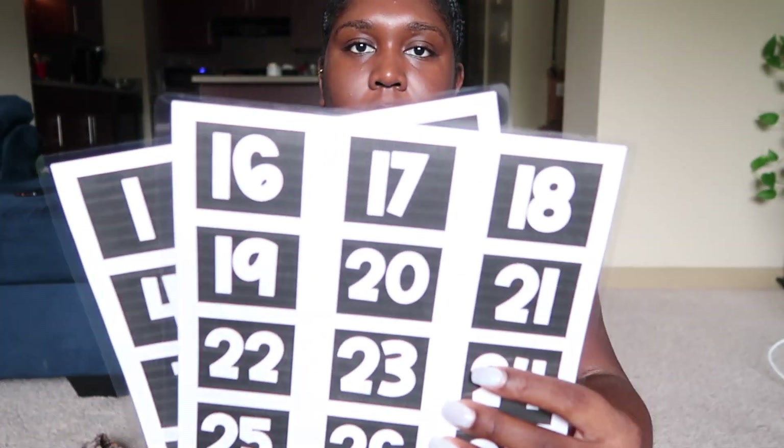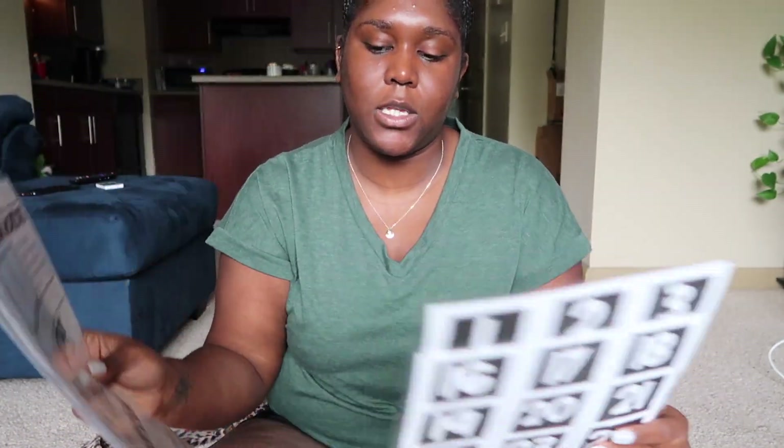I'm super excited about these classroom jobs. I printed out numbers to stick on there — I have Velcro dots. I do have a co-teacher with math and science and we'll switch halfway through the day, so I'll probably need to print a second set. Let me know down below: if you switch with another teacher, how do you handle your classroom jobs with numbers? I haven't figured out the logistics yet — and I don't even have my roster yet because the HR process has been really long with delays.